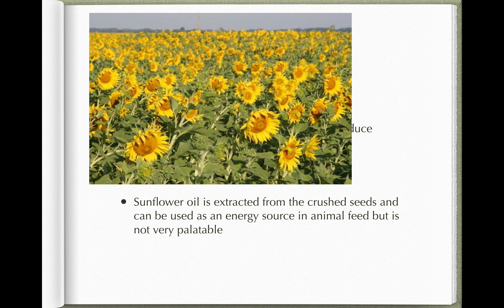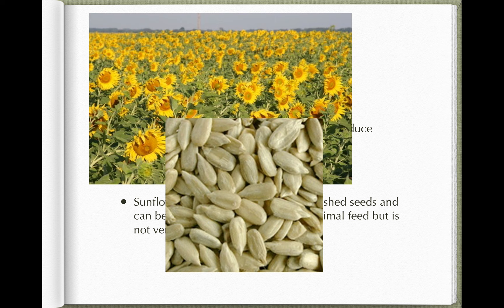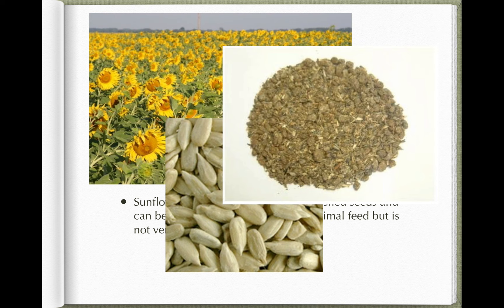You'll recognise sunflowers; if you've been to France in summer you'll see fields of them being grown for sunflower seed production. The seeds themselves are this characteristic greeny colour. You can also mill them into sunflower seed flour to add to feed.